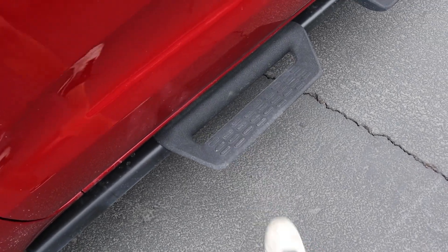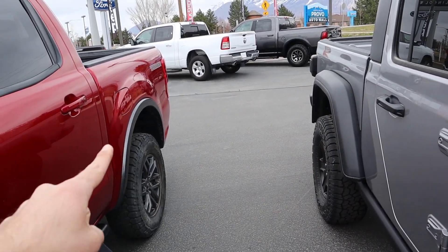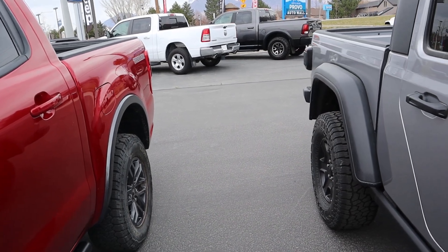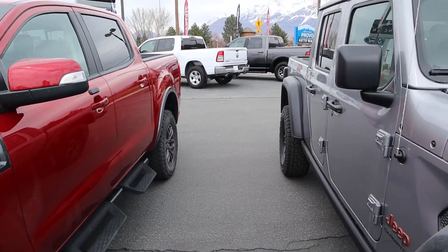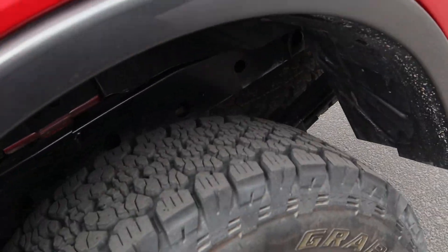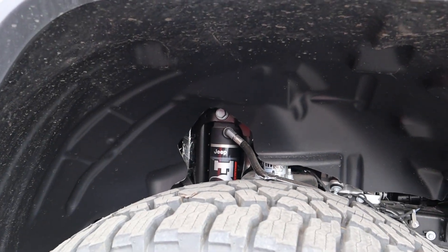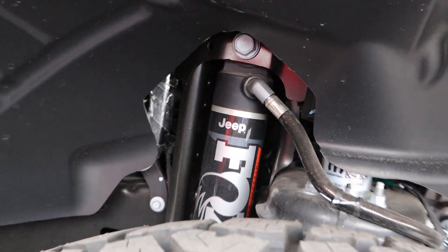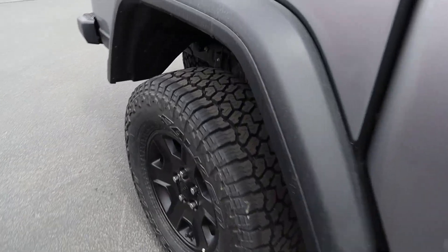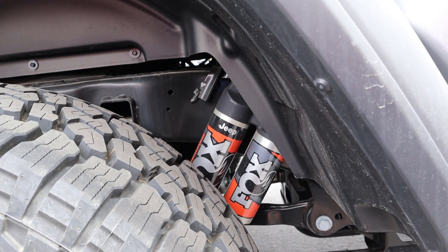The rear end has gigantic fenders on the Jeep, whereas the Tremor is more understated with just a Tremor badge. For shocks and suspension, the Tremor has two-inch Fox dampers front and rear with leaf springs in the rear. The Gladiator Mojave has two- to two-and-a-half-inch internal bypass shocks made by Fox, visible both front and rear — a more advanced system overall.